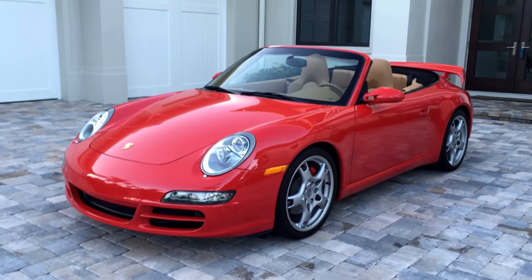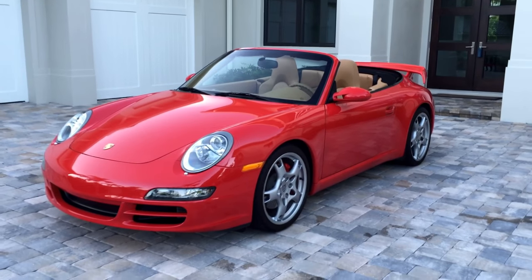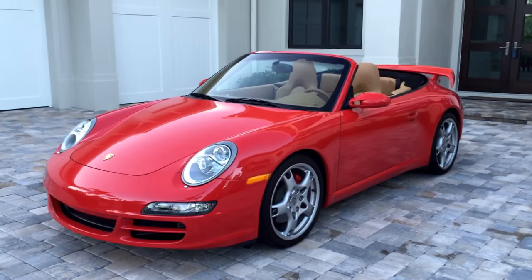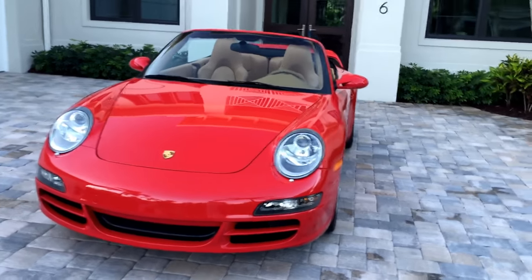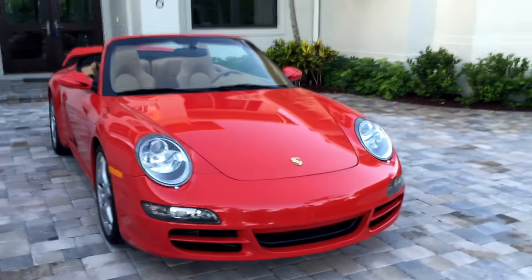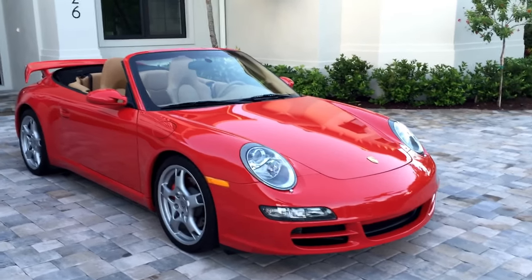Good morning, this is Bill from Auto Europe in Naples, and today I have this gorgeous 2006 Porsche 911S Cabriolet. This thing is the epitome of mint — 15,000 miles, it's been babied and garaged the whole way. It was ordered with a beautiful color combination and great option package.